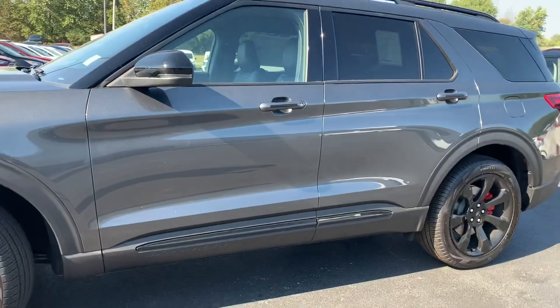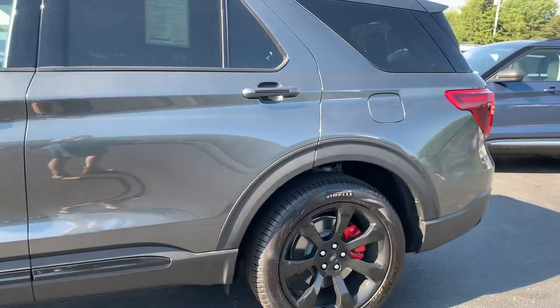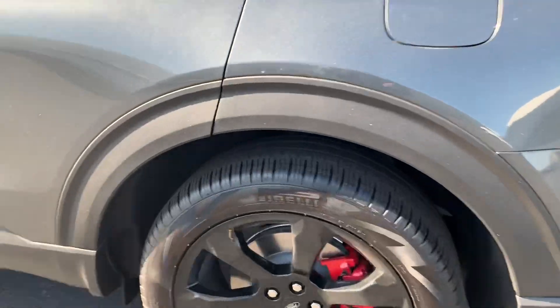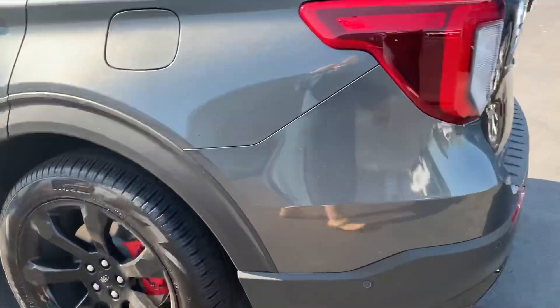The Explorer has been a very popular vehicle for Ford, but this is by far the best that they have come around with, and I think we're going to have a lot of success with them. Those tires are Pirellis, by the way — Pirellis and Michelins are fantastic tires.